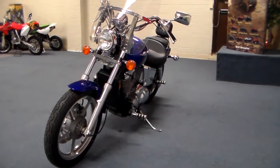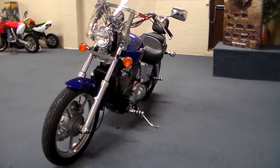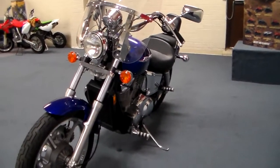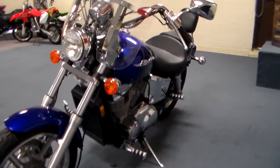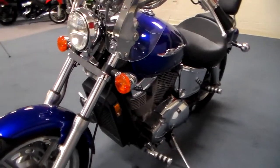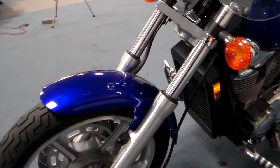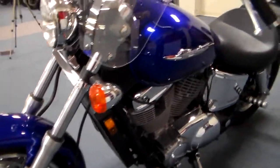Hey everybody, it's Jim from Team Charlotte Motorsports, and look what I got today! This is a 2006 Honda VT 1100 Shadow Spirit, and it's in blue. I love this blue — it is so dark and so rich.